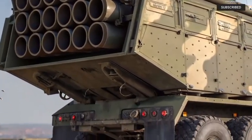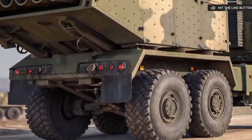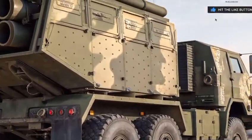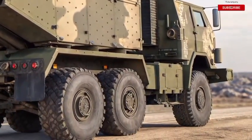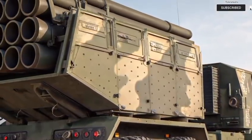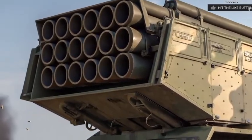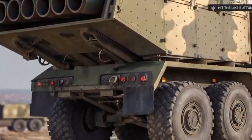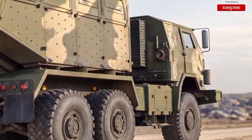Maintenance and logistics have also been reimagined. Unlike previous HIMARS models that required extensive support, the 2026 edition is built with modular components, self-diagnostic systems, and even semi-autonomous repair functions. A damaged sensor or system doesn't mean the truck is down — it just means it reroutes commands and keeps moving. On the battlefield, that kind of reliability is priceless.